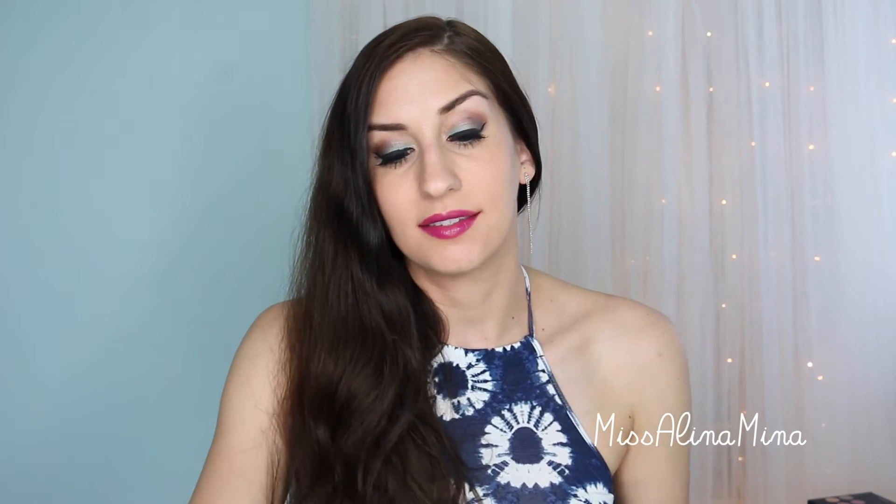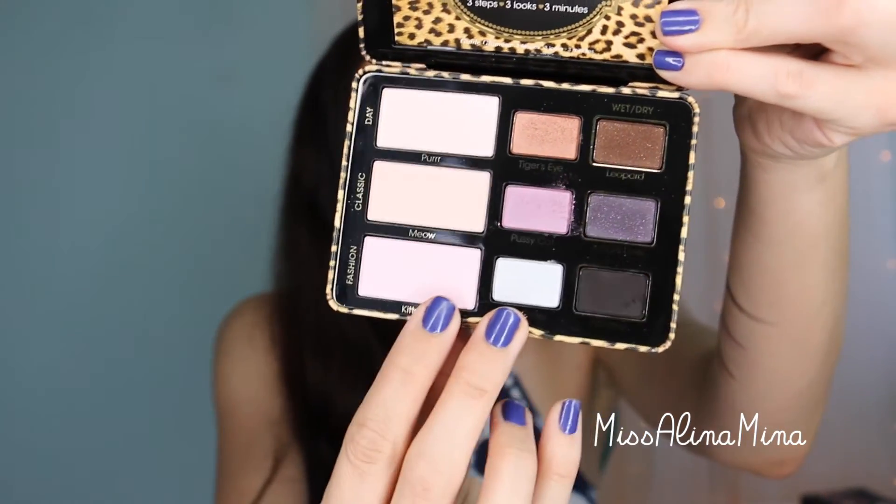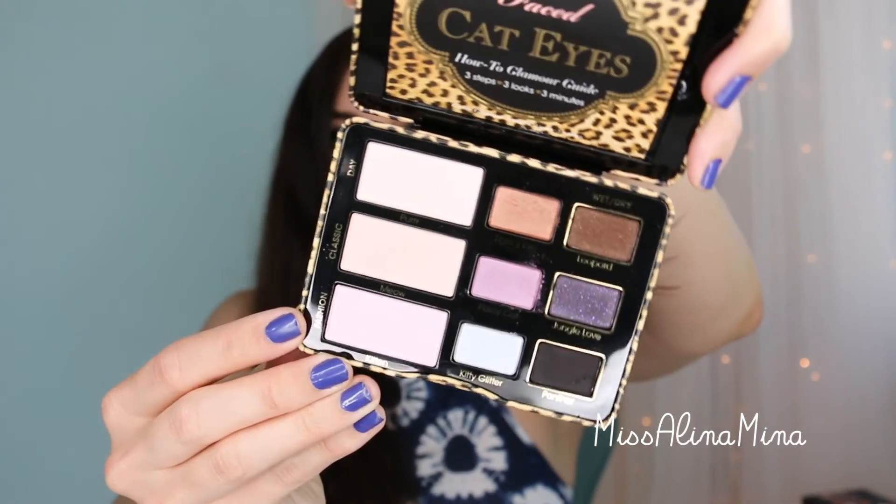As much as I hate to say this — because the packaging is so cute and the concept and theme is so cute — this palette was kind of disappointing. A lot of the colors had very little pigmentation. The fashion look, you'd think would have some really bold choices, but these two colors swatched so similarly. There are three colors I really loved: Tiger's Eye, Pussycat, and Jungle Love — but I don't think three eyeshadows are worth $36, so I'm going to have to say it's a pass. I love basically everything Too Faced does, so it's very rare for me to say one of their items is a dud. When you think cat eyes, you think a bold eye look with a stellar cat eye, and I just don't see bold from these colors.